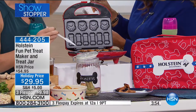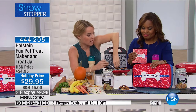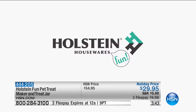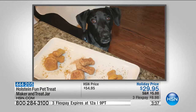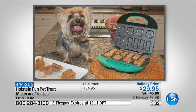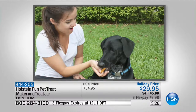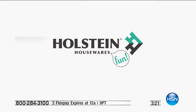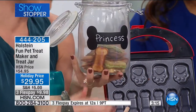What if your pet has an allergy? A lot of them do, so you have to be careful when buying store treats. With this, you're controlling what you give your pet — the same high quality foods you'd eat yourself. You're getting the maker plus the container to put treats in when you're done. I'm filling my blueberry treats into the jar for 'Princess.'